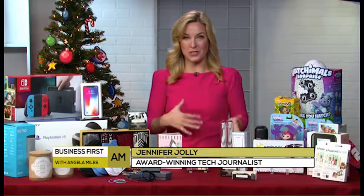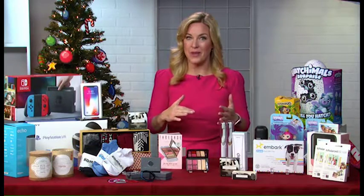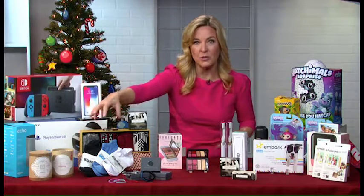You know those ads that pop up when you're shopping or scrolling through your Facebook or Instagram feed? I used to just ignore those, but then my mom bought the whole family these Bombas socks. They kept popping up in her news feed and she loved that you buy a pair and they give a pair to homeless people.